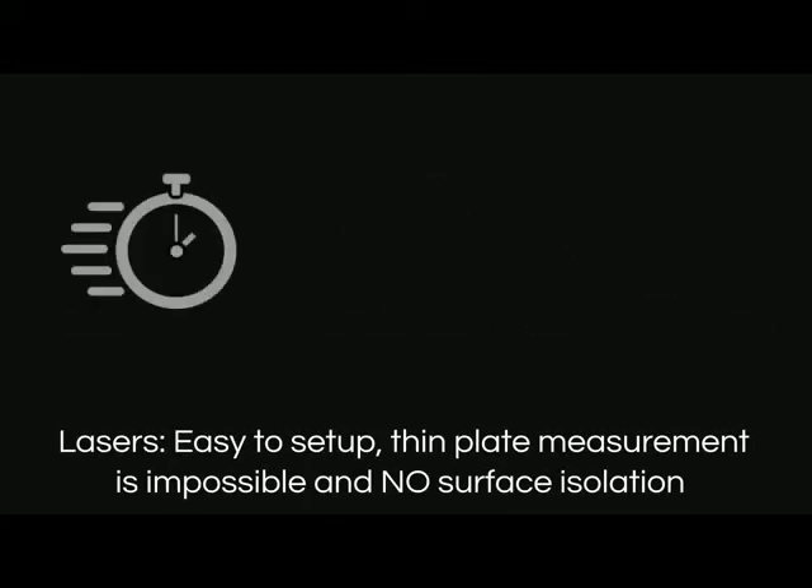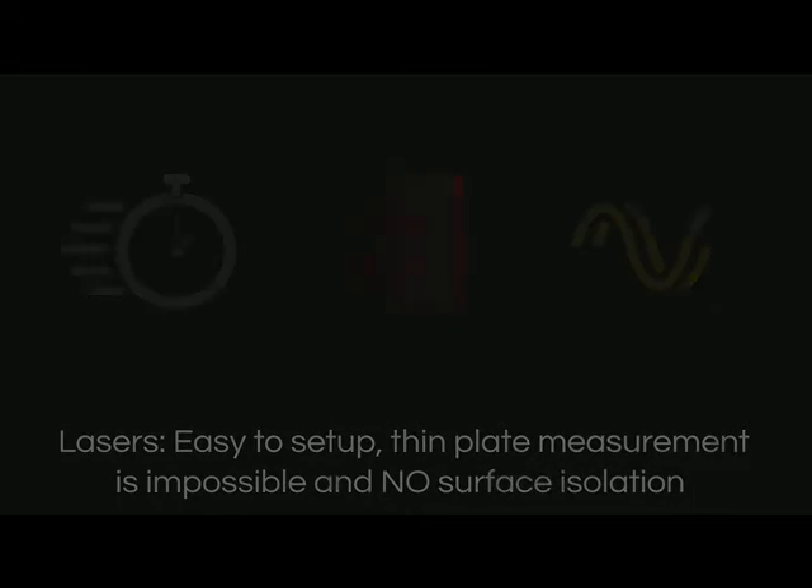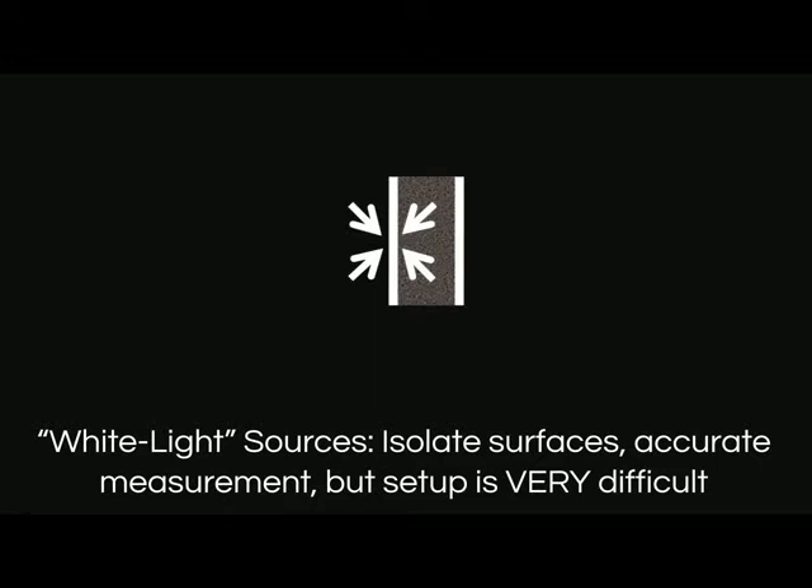Lasers enable easy setup with fringes everywhere, and they can be phase shifted except on thin plates, but they cannot isolate surfaces.